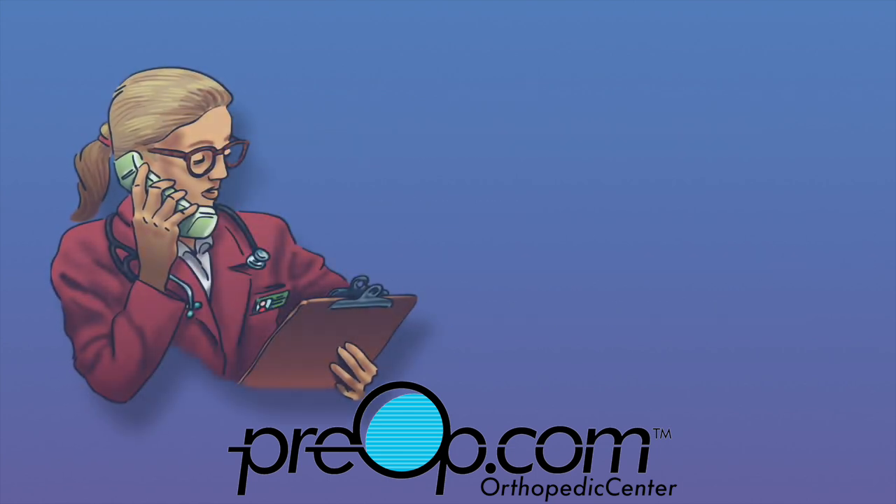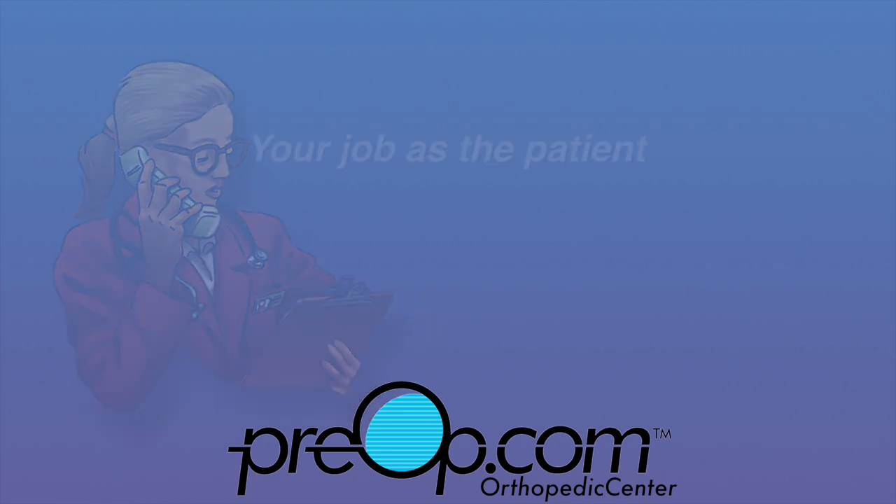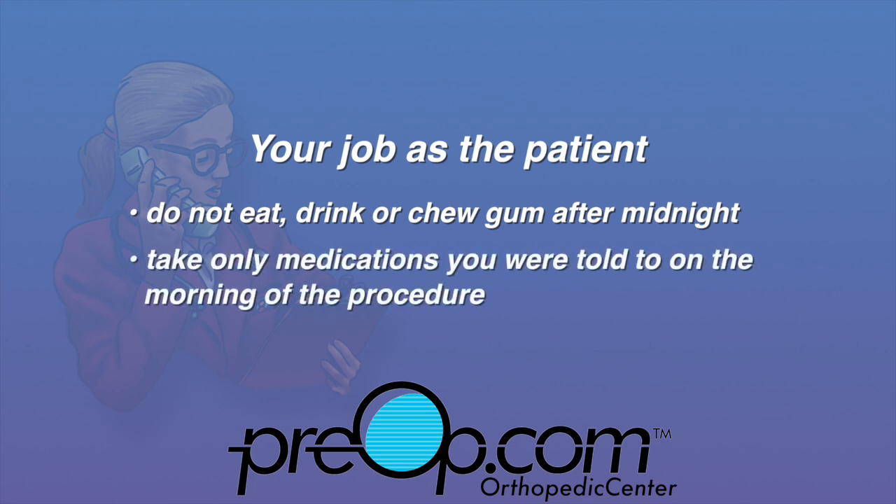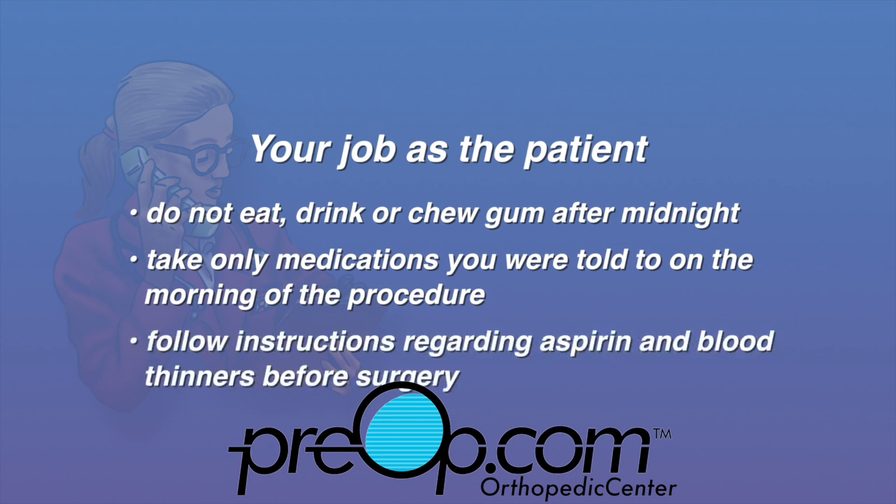To avoid cancellation or complications from anesthesia or your procedure, do not eat, drink, or chew gum after midnight the night before the procedure unless you are given different instructions. Take only medications you were told to on the morning of the procedure with a sip of water. Follow instructions regarding aspirin and blood thinners before surgery, and arrive on time.